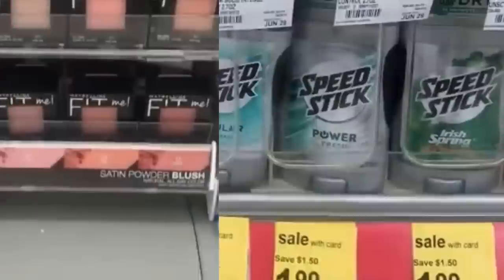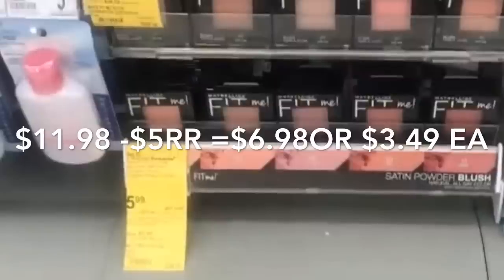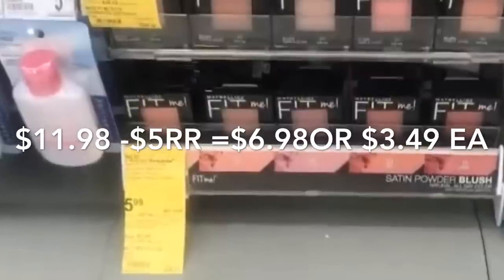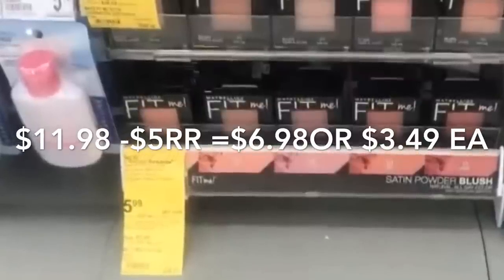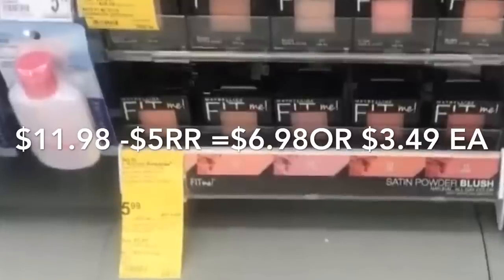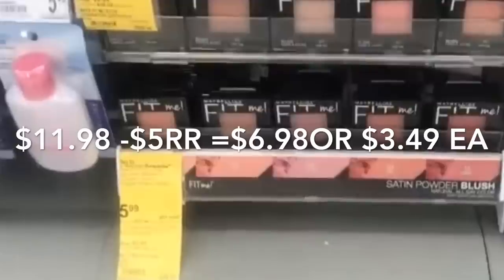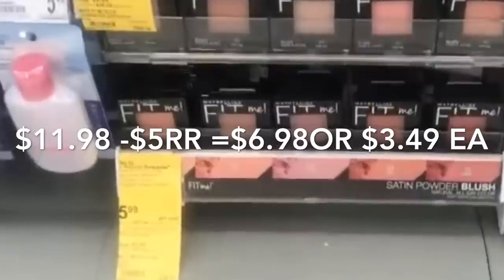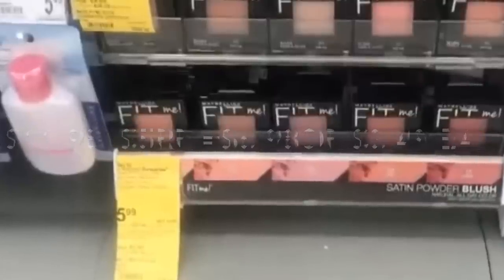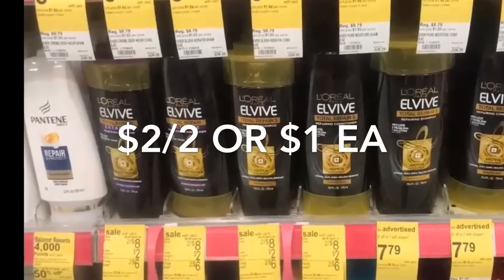Next up is Maybelline — this week it's buy two Maybelline concealers, foundation, or blush and get a $5 register award. The best deal is to purchase two Maybelline blushes for $5.99 each. We don't have coupons for this one, but after the register award you'll be paying $6.98 for both, or only $3.49 each.